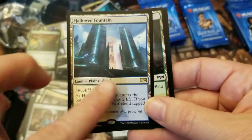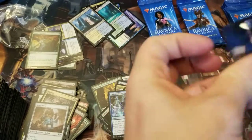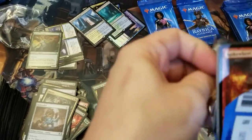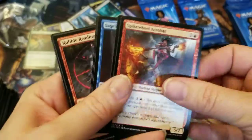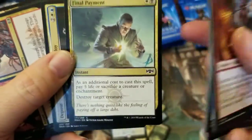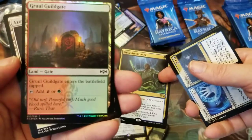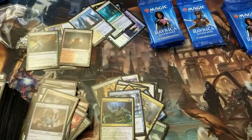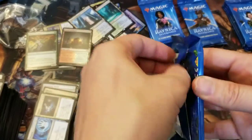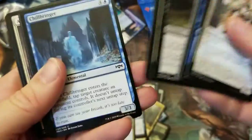A Hallowed Fountain — how about that! I actually didn't get one of these yet, so I'll take it. Now with that I believe I have all of the Shocklands that came out between this set and the previous Ravnica set. There's a foil back there too — another foil is always a good thing. Simic Ascendancy and a Guildgate foil. I have so many Guildgates from older versions of Ravnica — Return to Ravnica, original Ravnica, the previous version of this set, and now Ravnica Allegiance. So many Guildgates.